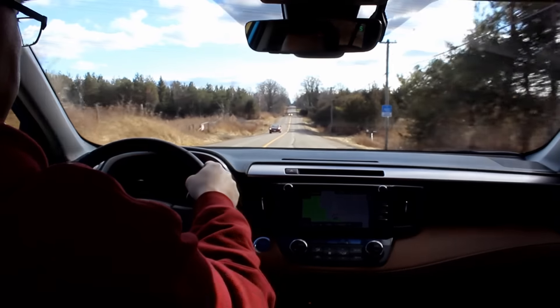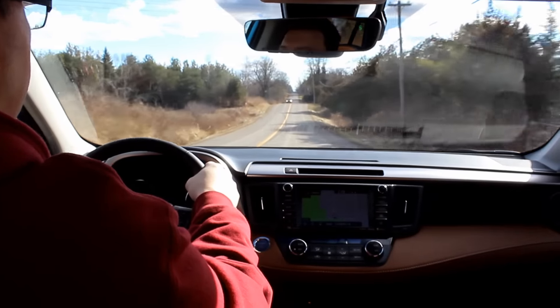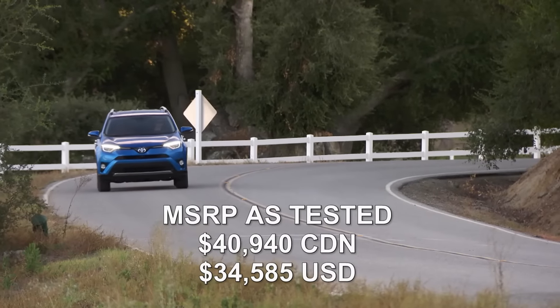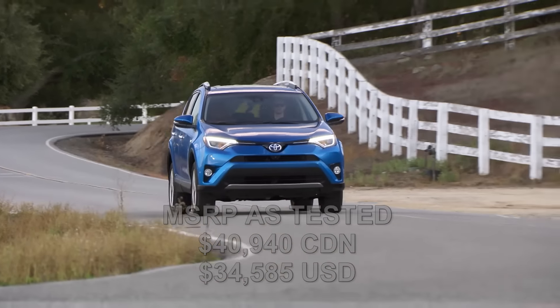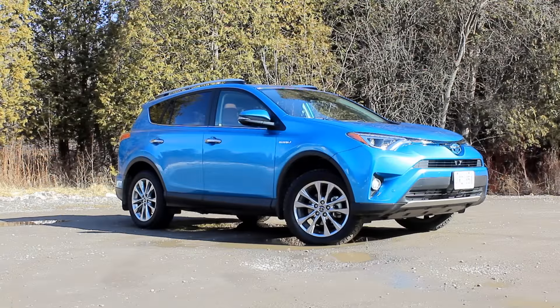When it comes to hybrid vehicles there's no more dominant automaker than Toyota. Since they sold their very first Prius back in 1997, they've sold more than 8 million hybrid vehicles worldwide as of July 2015. They also sell a lot of compact SUVs in their Toyota RAV4.